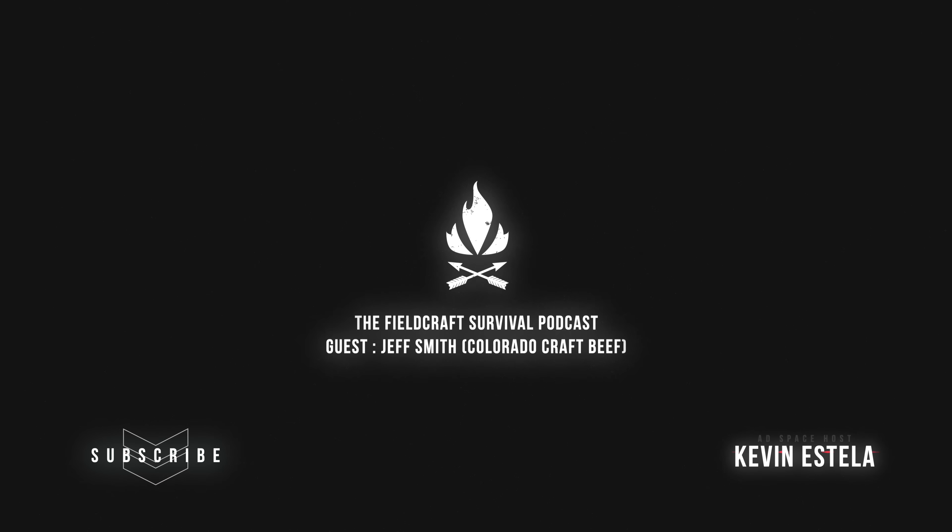Hey guys, welcome to the Fieldcraft Survival podcast. We got a good one lined up for you today. But before we get started, we got to recognize our sponsors.